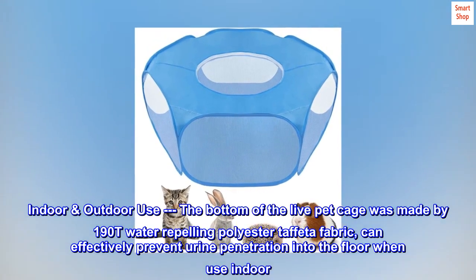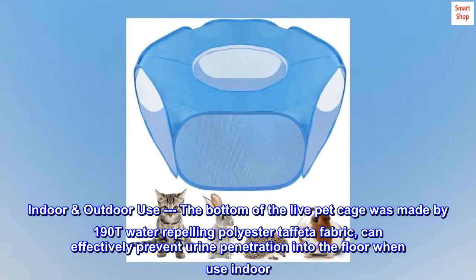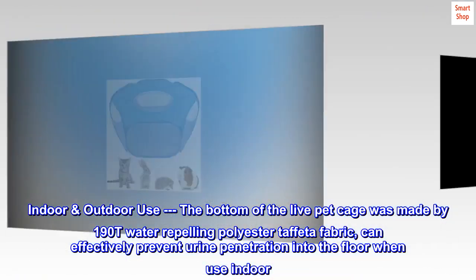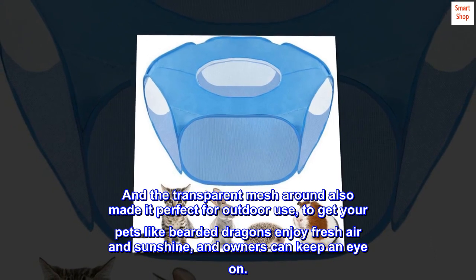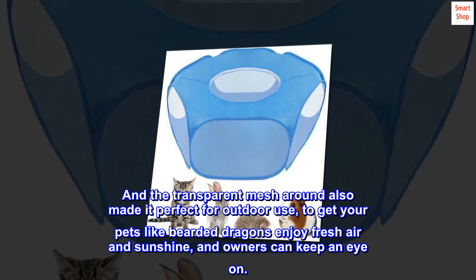Indoor and outdoor use. The bottom of the pet cage is made from 190T water-repelling polyester taffeta fabric, which can effectively prevent urine penetration into the floor when used indoors. The transparent mesh around it also makes it perfect for outdoor use, letting pets like bearded dragons enjoy fresh air and sunshine while owners can keep an eye on them.